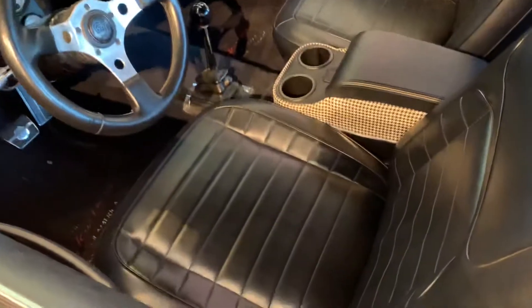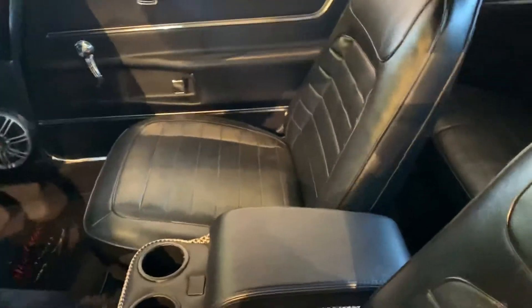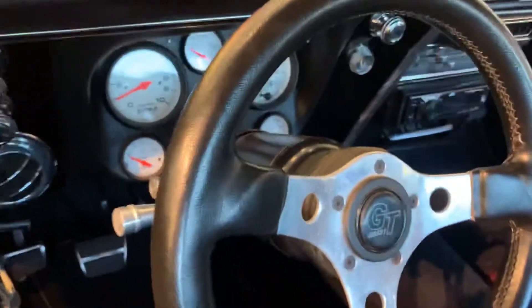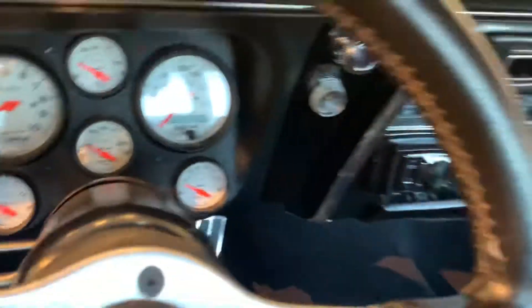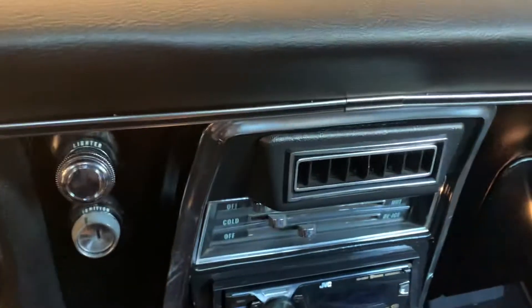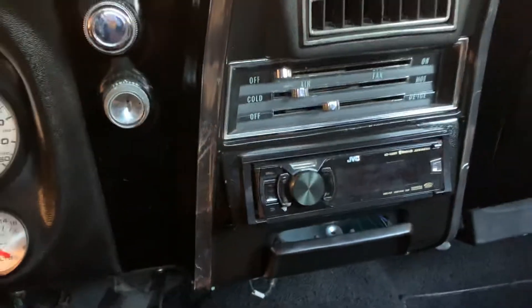Check out this interior. Love the gauges. Look at the dash. Just beautiful.